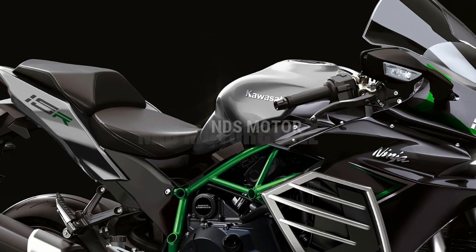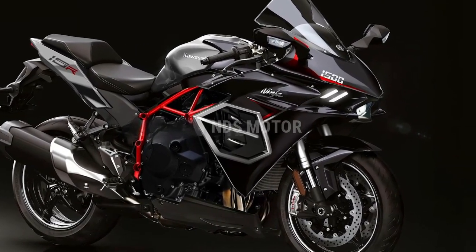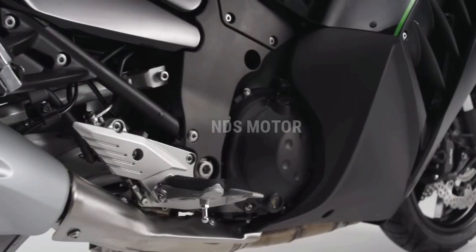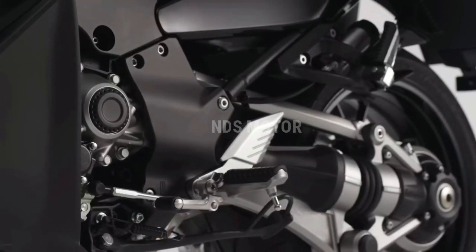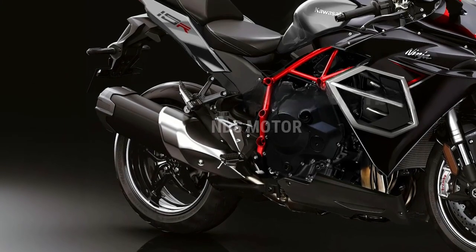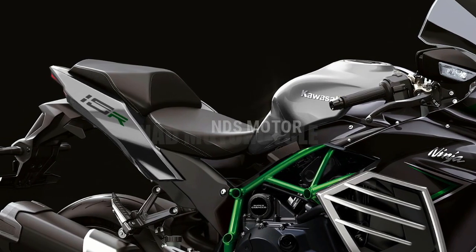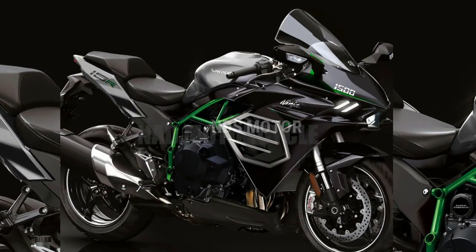With a newly developed inline-four powerplant boasting a displacement close to 1500cc, this motorcycle delivers staggering power and torque figures. Kawasaki engineers have fine-tuned every aspect of the engine to provide a more linear power delivery, making it manageable for riders of varying skill levels.